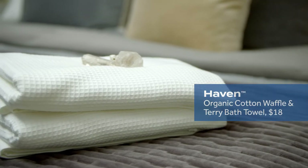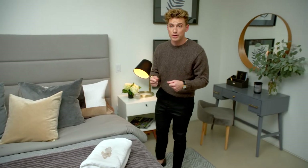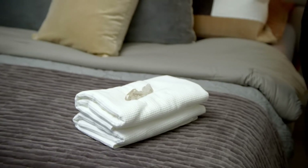I always like to have a set of towels waiting for the guests. These are some of my favorites from the Haven line. It almost feels like you're wearing a robe even when you're not. People feel welcomed and they feel comfortable.